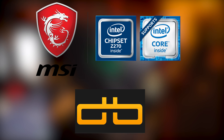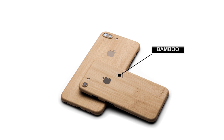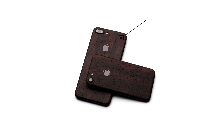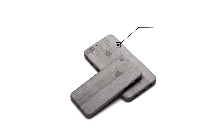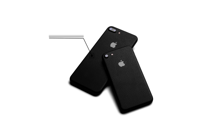Huge thanks to dbrand and MSI for sponsoring our trip to CES 2017. If you're looking to spice up your device with the best skins out there, then dbrand is where it's at. Not only do they provide the most precise fit, but they offer a variety of colors and materials to choose from for tons of products. If you're interested, make sure to visit them by clicking the link below.